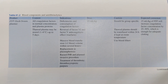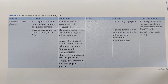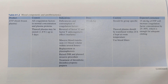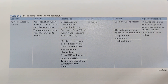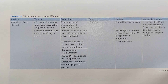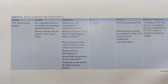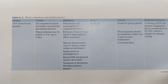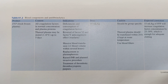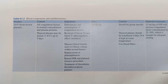The indications of FFP include: deficiencies and consumption of coagulation factors, reversal of Factor 5 and Factor 6 anticoagulant effects, and massive blood transfusion — more than one blood volume within several hours. It is also indicated for replacement in plasma exchange, and when the INR is elevated prior to any planned invasive procedure.